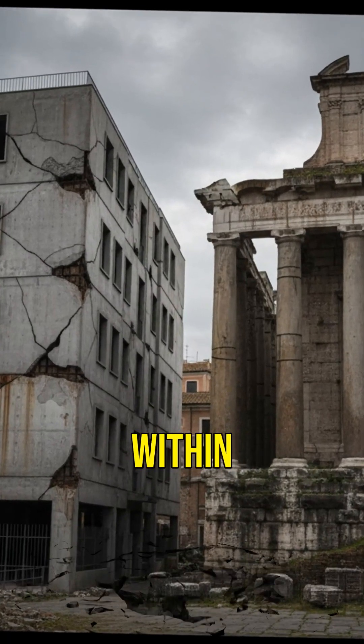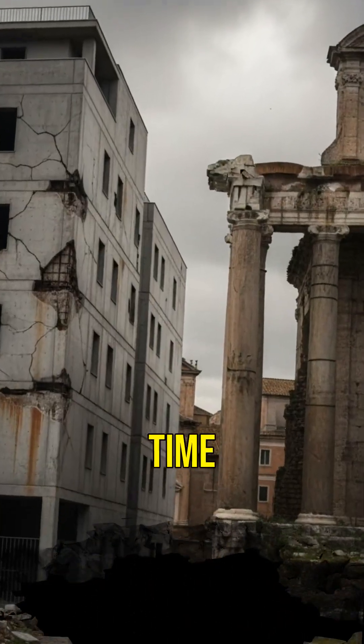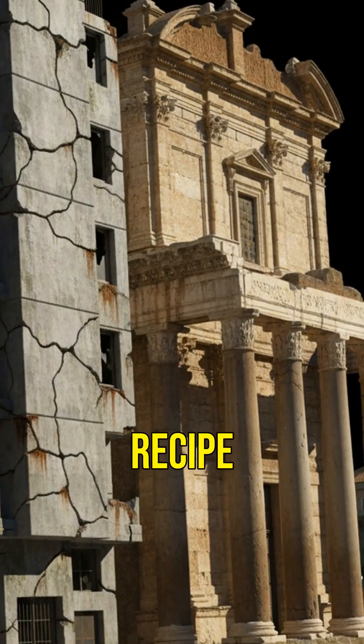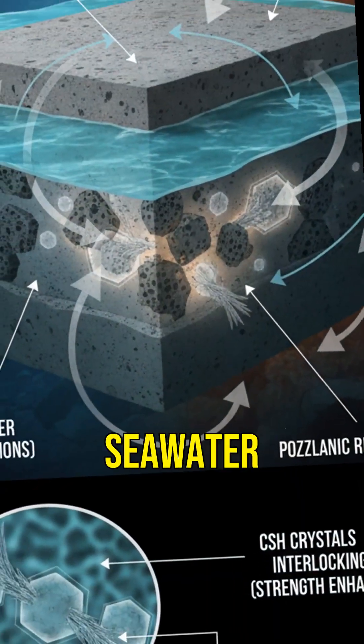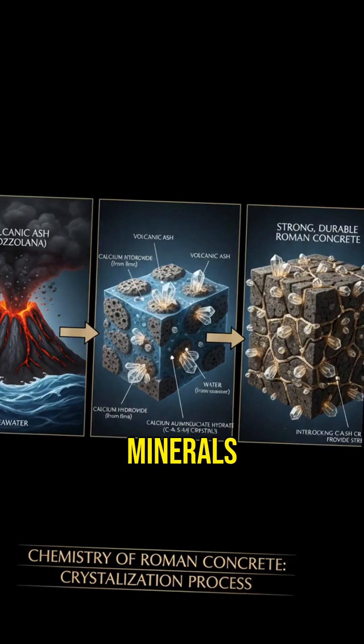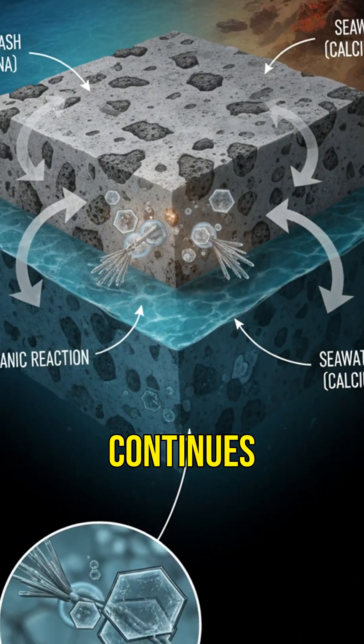Modern cement cracks and erodes within decades, but Roman structures have stood the test of time. Why is their recipe so much better? The volcanic ash in Roman concrete reacts with seawater, creating minerals that strengthen the material. This reaction continues over centuries.